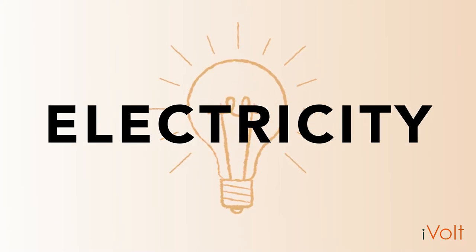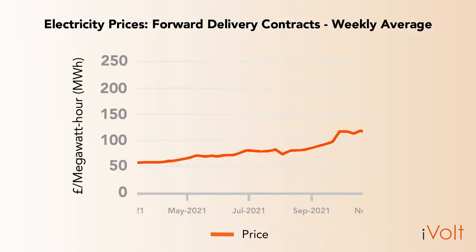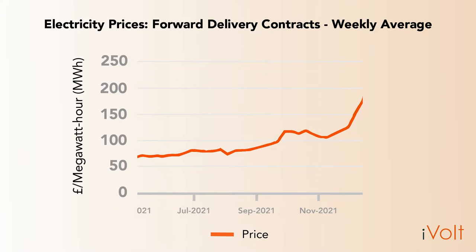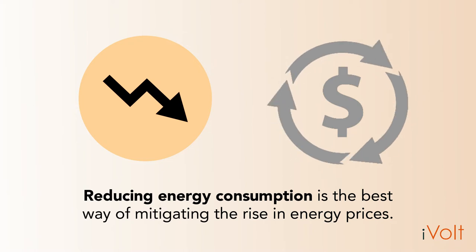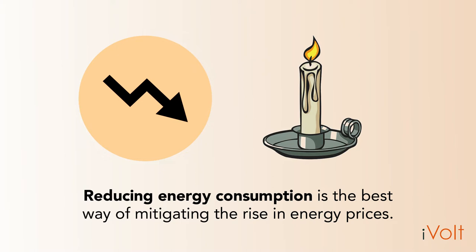Electricity. We cannot live without it. But at what cost? Electricity prices are always rising, even more so in the last two years, where they've risen by nearly 400%. Reducing our electricity consumption is the most effective way to mitigate this rise, but how do we do this aside from living like we're in the 16th century?